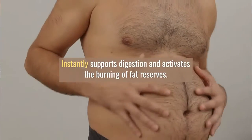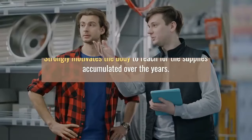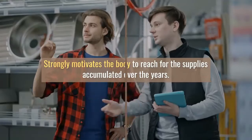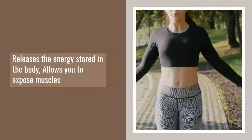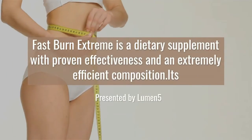Fast Burn Extreme accelerates the metabolism of fats and carbohydrates and inhibits the formation of fatty tissue. It supports metabolism — fat is nothing but stored energy. Fast Burn Extreme increases your metabolism, allowing you to release the energy accumulated in adipose, fatty tissue.